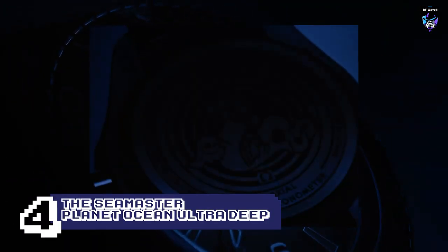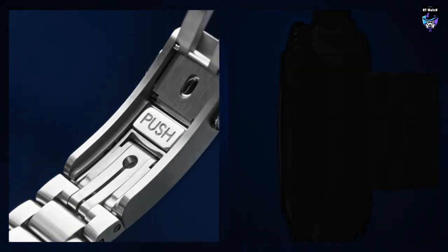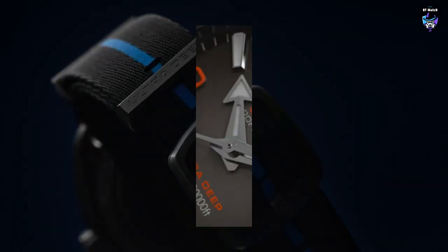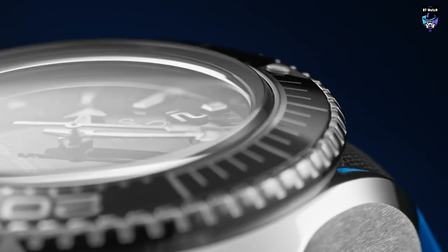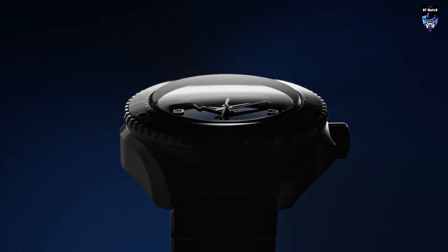The 2022 Seamaster Planet Ocean Ultra Deep is currently the world's deepest production dive watch, with a depth rating of 6,000 meters. Technically, CX Swiss Military does make a timepiece with the same 6,000-meter rating, however. Considering the level of R&D required, it's a record that could stand for many years. The depth rating is, of course, important in a professional dive watch, though it's not the only factor to consider, and Omega pulled out all the stops to make this timepiece very special beyond just sheer water resistance.